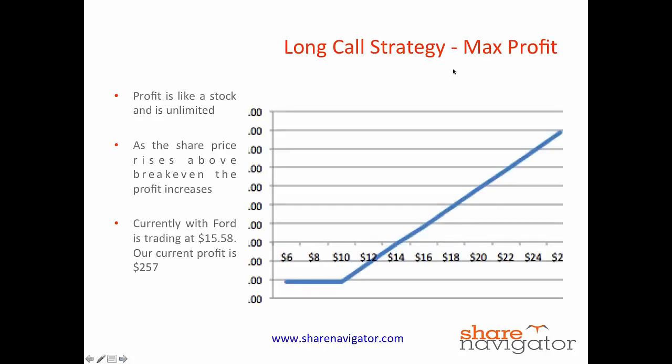So the bottom line is how much are we risking in this particular trade? The answer is it's just the amount that we've paid for the calls — in Ford's case, $860. That was our risk. And what's our max profit potential? The answer is there is no max profit potential — the profit potential is unlimited. The further the shares rise, the more profit you make. And that's demonstrated here by this hockey stick shape in the long call graph for Ford.